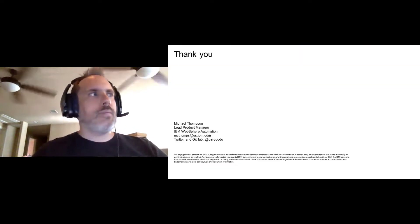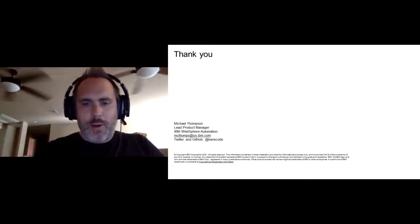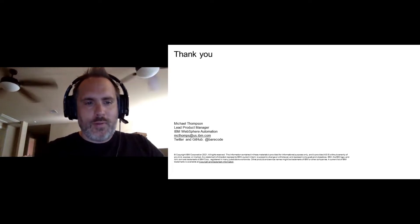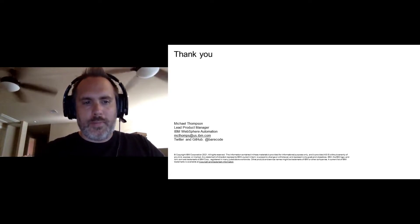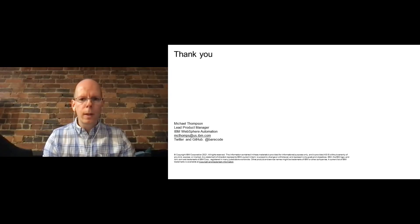With that, this has been a good conversation. Thanks everybody for joining.